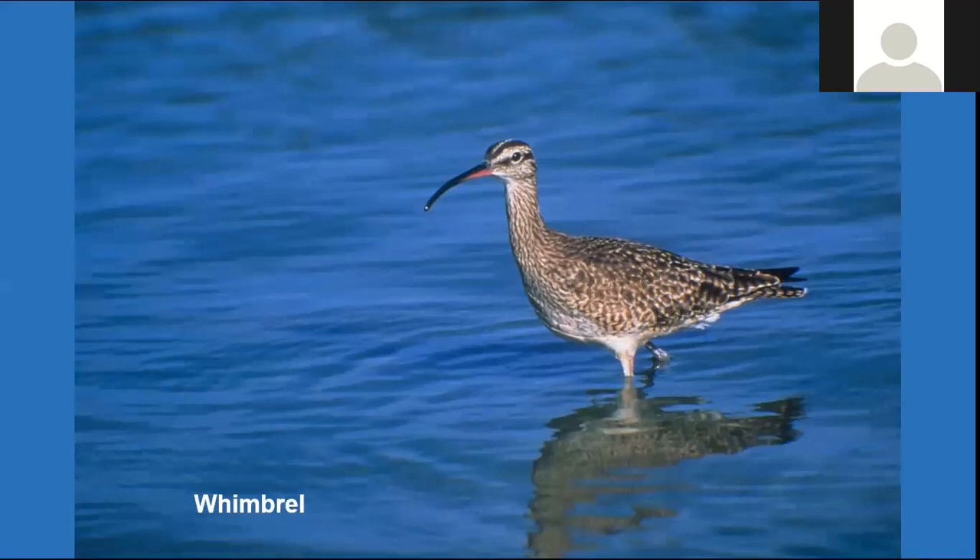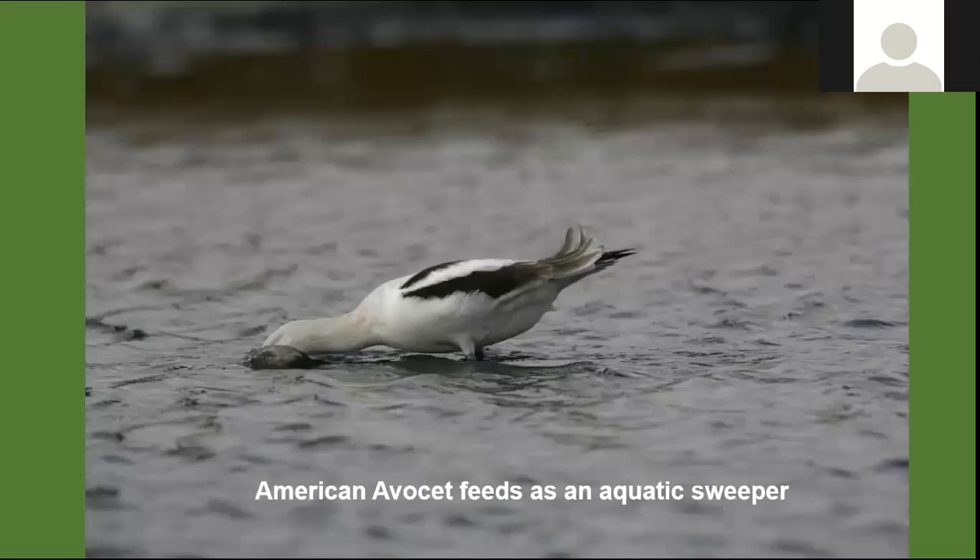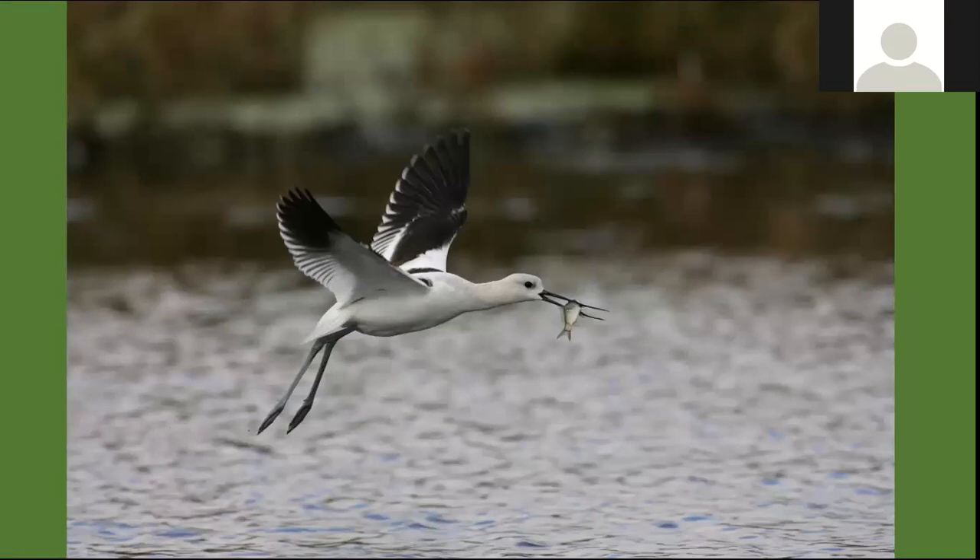That's what makes shorebird watching interesting — a good shorebird pond can host side by side many, many species. Here's our avocet — we mentioned it's a sweeper. This bird, still in winter plumage, will walk out into the water and use that upturned bill to sweep back and forth, looking for what is in the water column itself. Here we see one that has captured a young carp as food for the day. These are all examples of specialization among the different feeding strategies of all these different species.